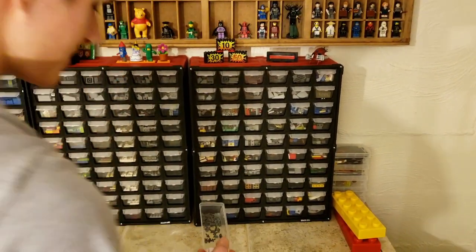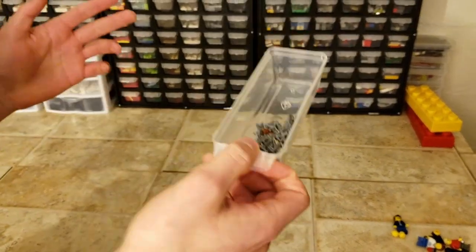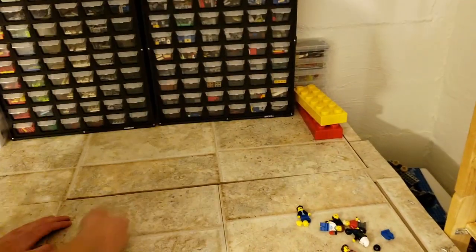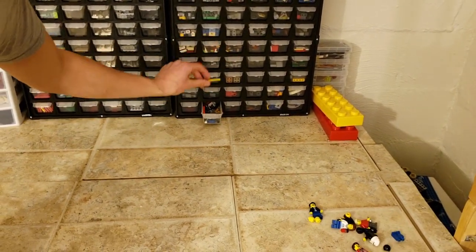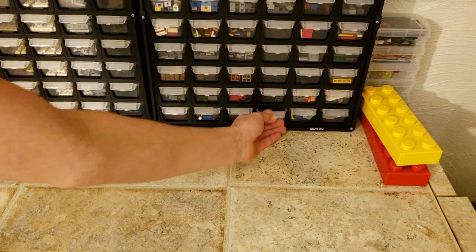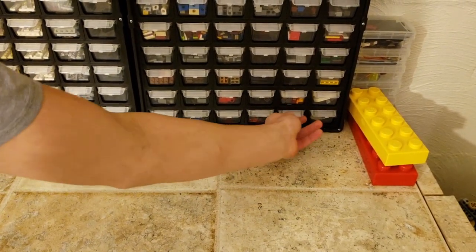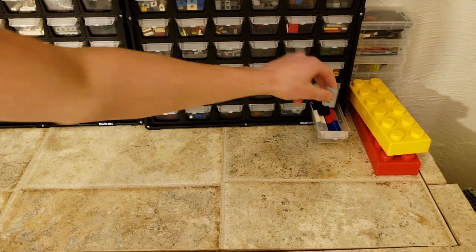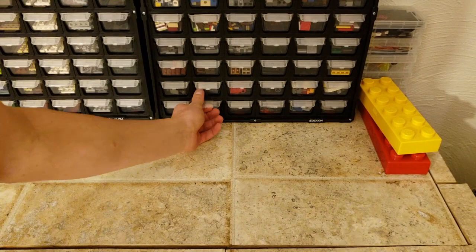Down here we have all the spare stud launchers — if you don't want them we'll take them; I have no idea what we're going to do with them but I want them. Next we have chains, ropes, and other miscellaneous flexible tubes. Here we have launchers, cannons, and such — different fires, waters, and energy things — and seats.